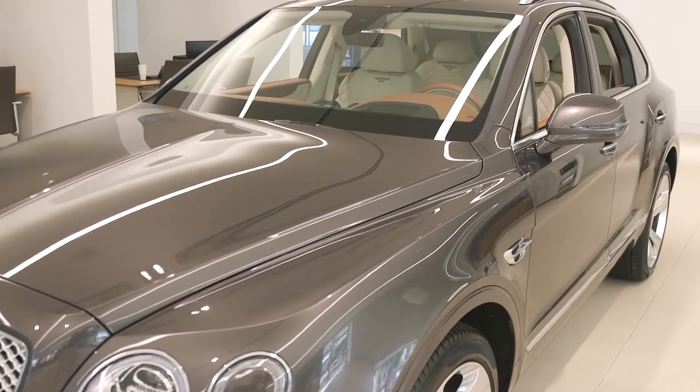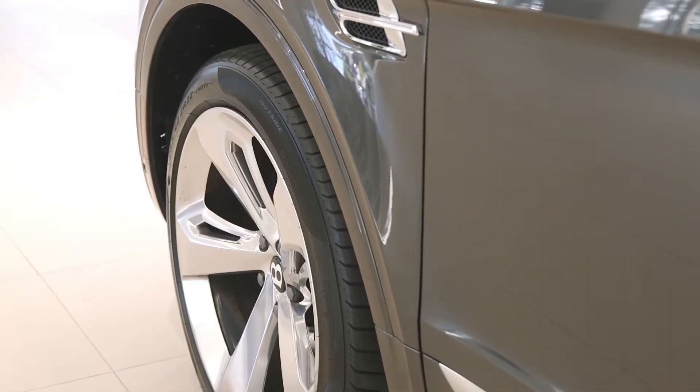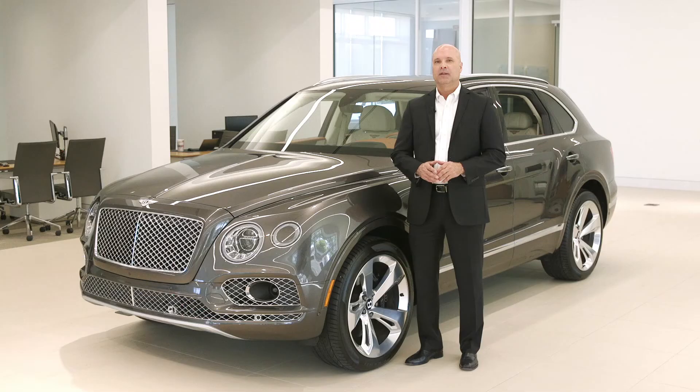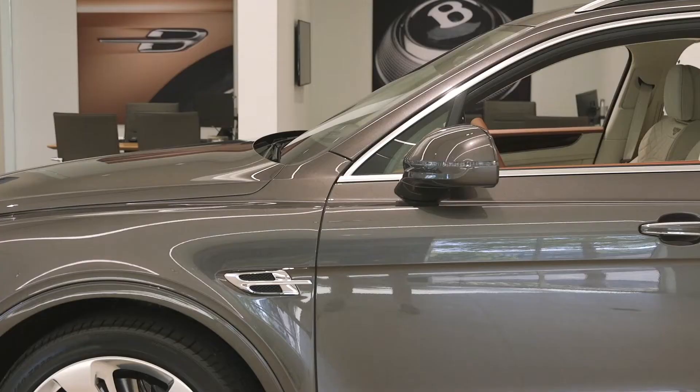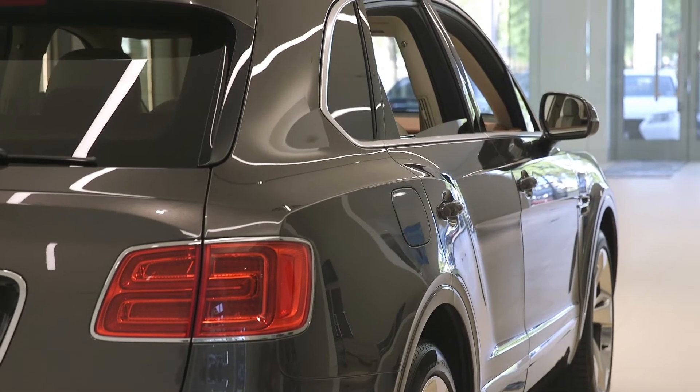A new chassis supplies this luxury SUV with dedicated off-road modes for sand, grass, snow, and even trails. When taking the Bentayga for a drive on the most unforgiving terrains, a pioneering anti-roll control system will help prevent body roll.